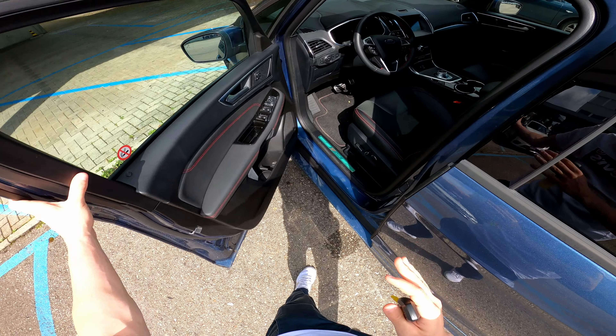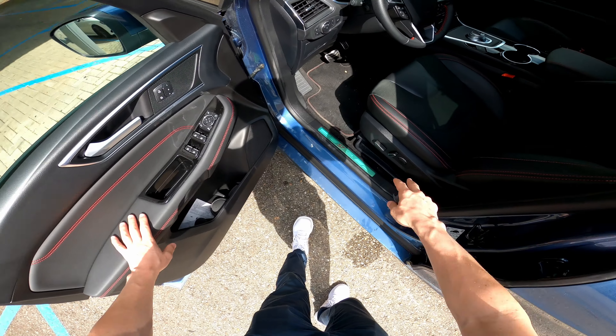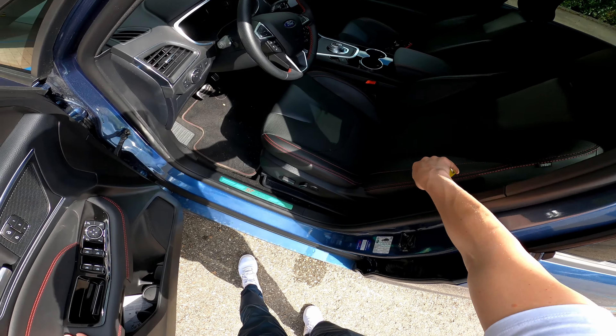The car comes with aluminum pedals, ST Line logo at the entrance, electric adjustable seats, and leather seats in combination with alcantara in the middle — lovely quality. You can leave the key here; you don't need to use it because the car has a start engine button. Just press the brake, press start, and the engine is on.